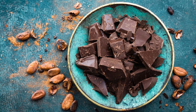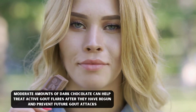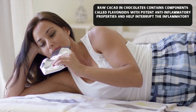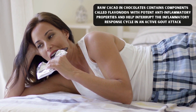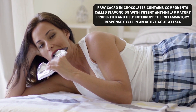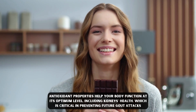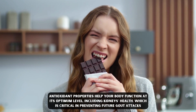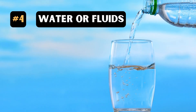3. Dark Chocolate. Moderate amounts of dark chocolate can help treat active gout flares after they have begun and prevent future gout attacks. Raw cacao in chocolates contains components called flavonoids with potent anti-inflammatory properties and help interrupt the inflammatory response cycle in an active gout attack. Antioxidant properties help your body function at its optimum level, including kidney health, which is critical in preventing future gout attacks.